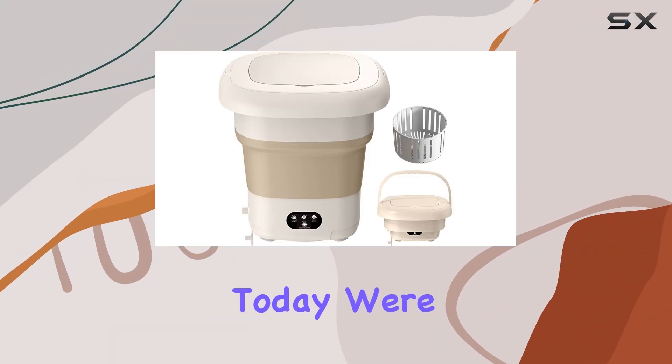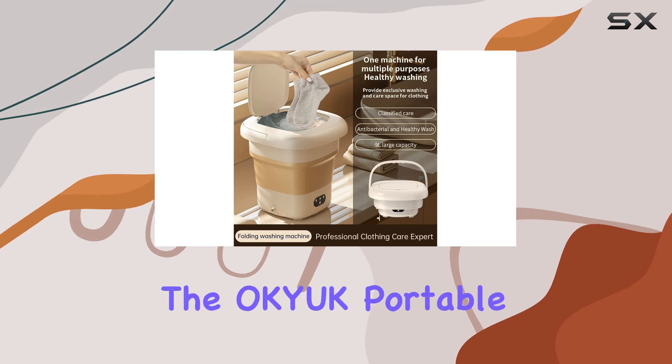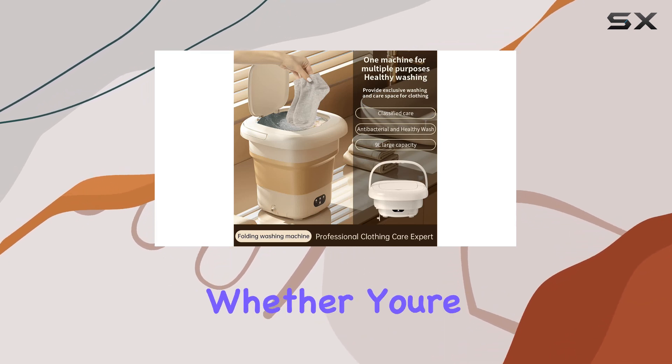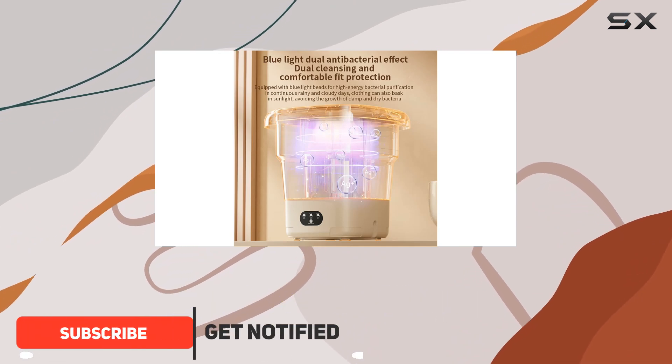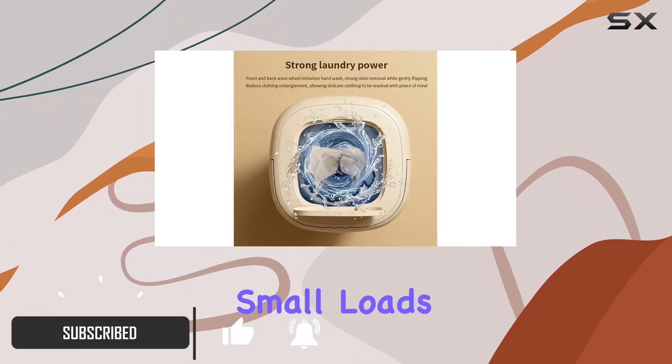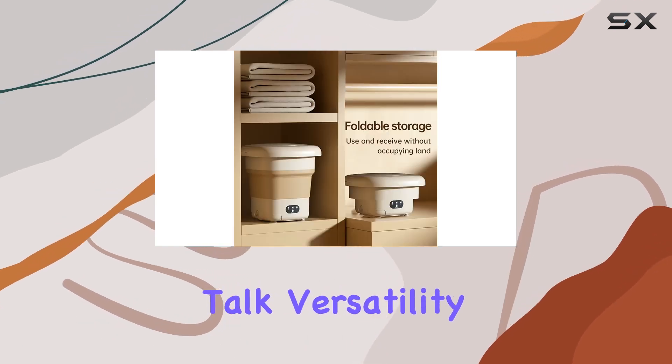Hey there, folks. Today we're diving into the world of compact laundry solutions with the OKYUK Portable Washing Machine. Whether you're living in a cramped apartment, traveling in your RV, or simply looking for a convenient way to wash small loads of laundry, this mini washer has got you covered.